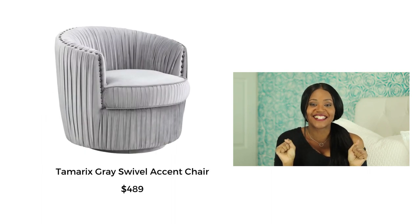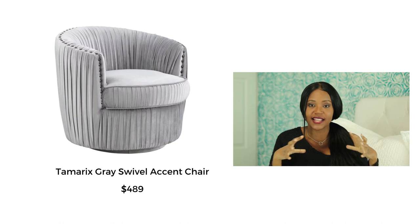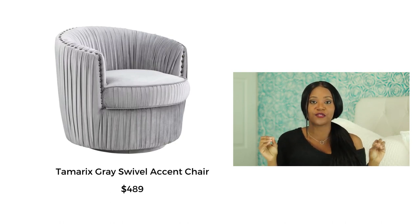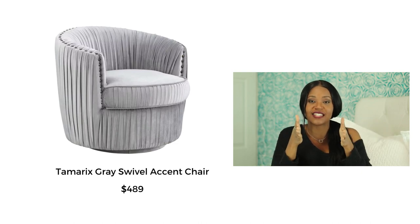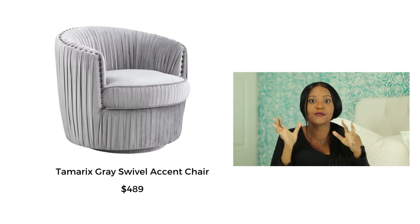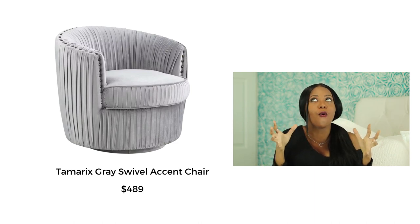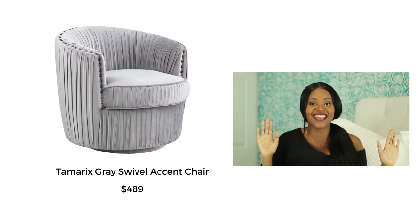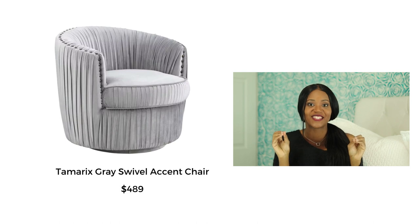Moving on to the Tamarix swivel chair — this one is such a looker. It's kind of like a bucket seat. What's great is that bucket seats are normally uncomfortable — usually a shallow seat around 20 inches because they're for perching. But this one is 30 inches deep, which means you can sit crisscross applesauce, swivel around, and be a kid spinning in an office chair. I love a swivel seat.